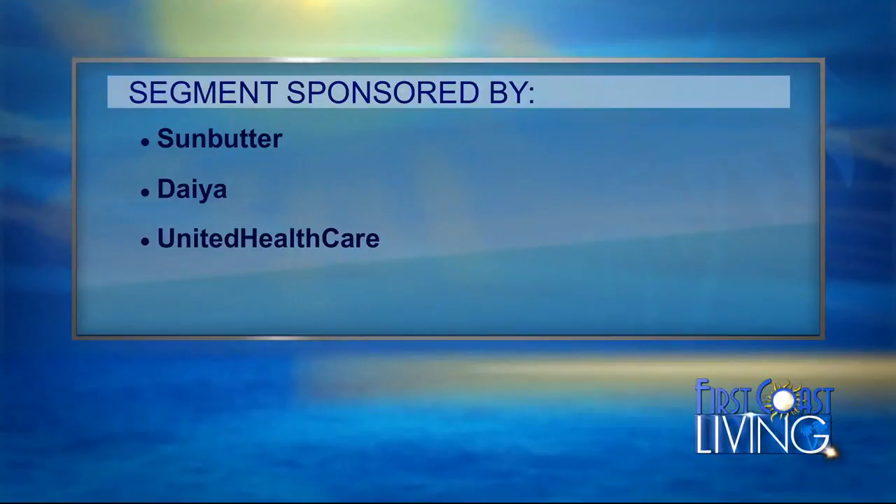Love that Sun Butter — it's a little salty, but it's actually really good. Appreciate Sun Butter, Dayya, and United Healthcare for bringing us those out.